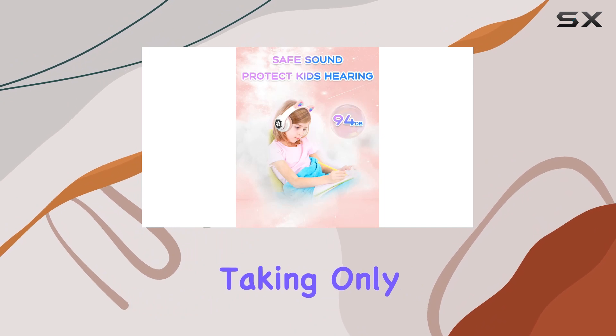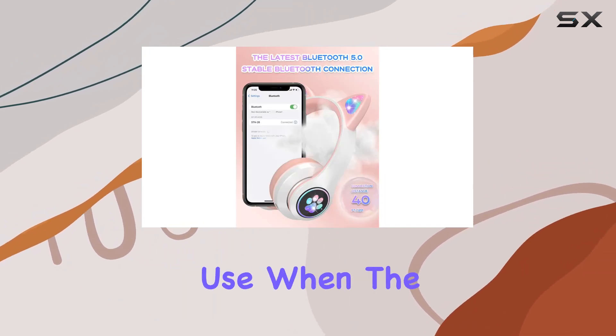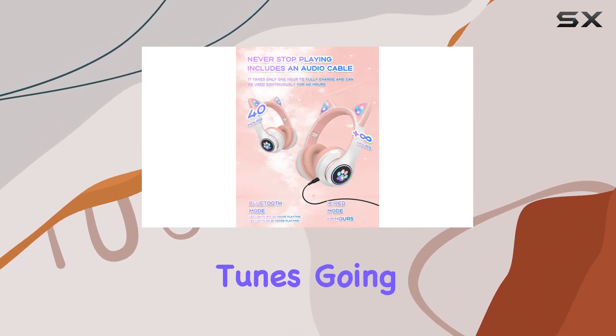Battery life is impressive, taking only an hour to fully charge and offering a whopping 40 hours of continuous use. When the battery is low, simply switch to the included audio cable and keep the tunes going.